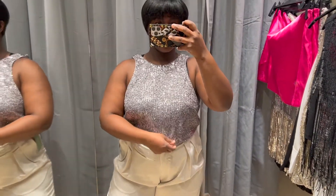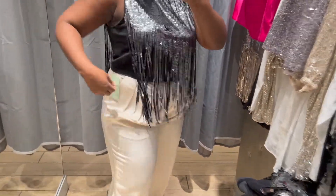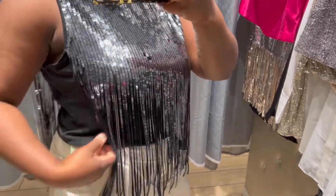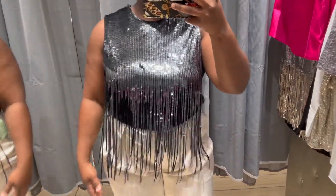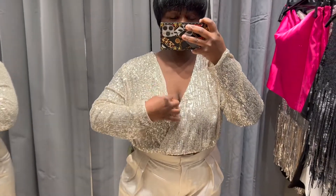Next we have another top which is okay — I get where they were going. This is definitely more of a fun top you'd wear and pair with some pants, probably dark faux leather pants. I think that would give it more of a put-together look. It's different — definitely different.